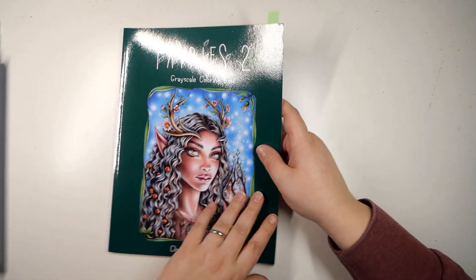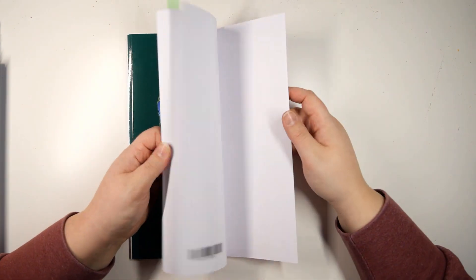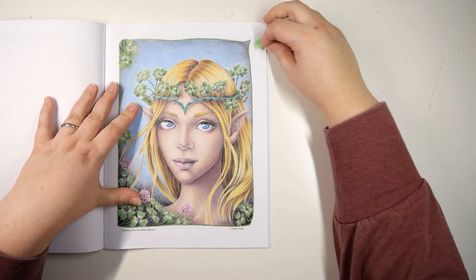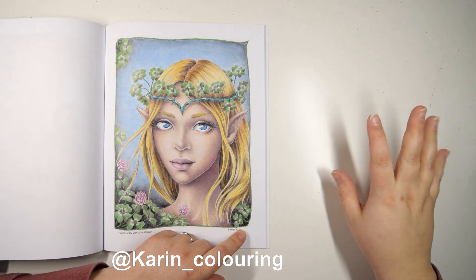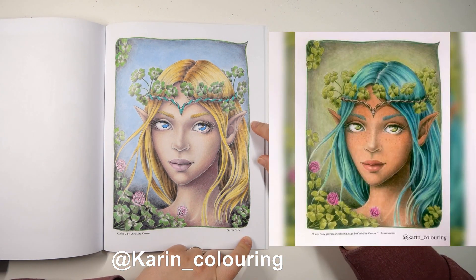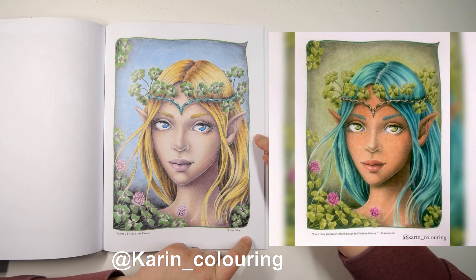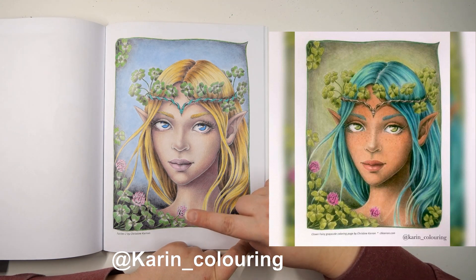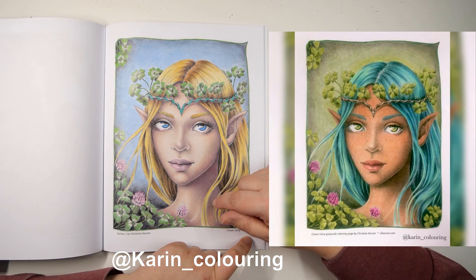Then we have Fairies Two Gray Sky, a coloring book by Christine Caron. This one was a body color with my lovely friend Karin from Karin Colors — I'll try to put her version up on screen. I think she wanted to color it and I asked if I could join, and we ended up coloring it together. For the Pokémon I used the Arteza pencils and some white gel pen.